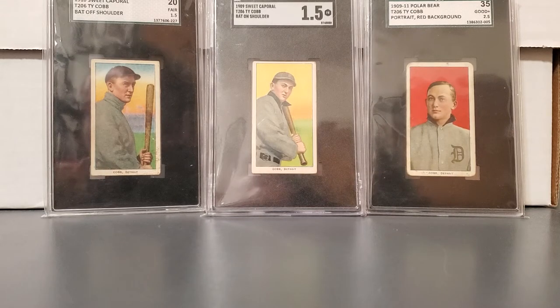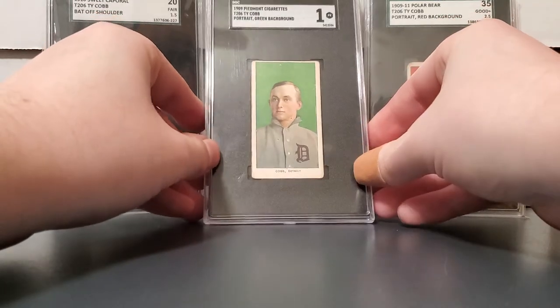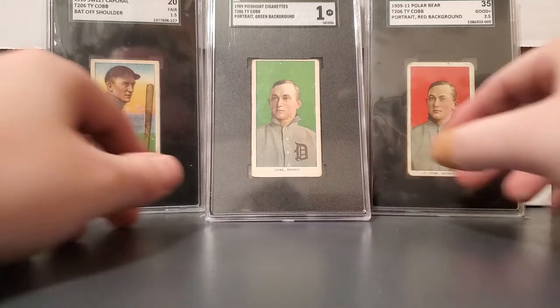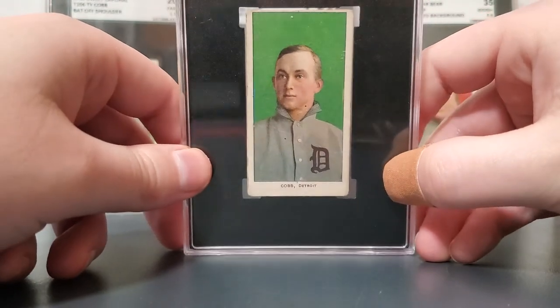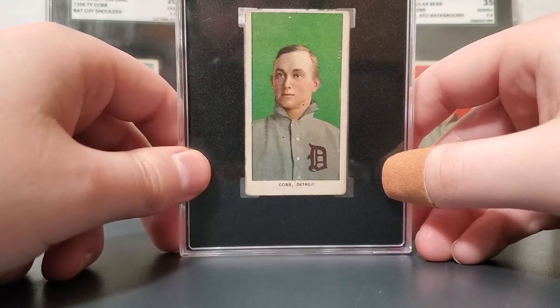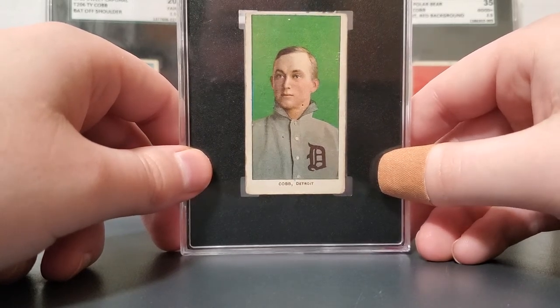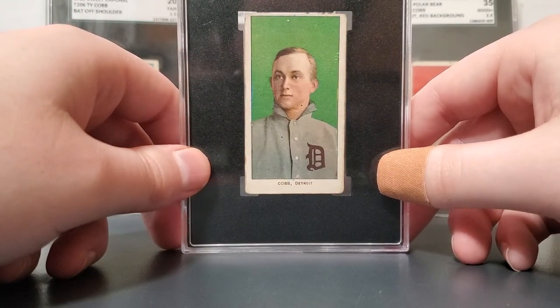With the proceeds from the sale of the Ed Walsh I was able to get a card that I had been wanting for who knows how long, and it's this Ty Cobb Green Portrait T206. This is the toughest of Ty Cobb's T206. This is an SGC 1. I actually bought it raw on eBay which was a little scary, but when I saw it I knew this was as good as it was going to get with the price that I wanted to pay, and they've since made a big jump again so I'm just happy that I'm into it.